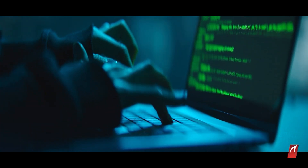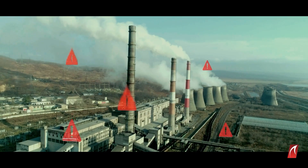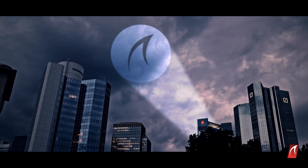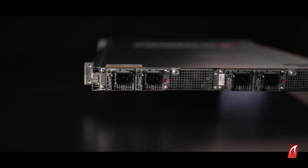In a world where ransomware attacks are taking down critical infrastructures faster than ever, we need an unbreachable solution. From Waterfall Security Solutions comes the WF600, a revolutionary advancement.